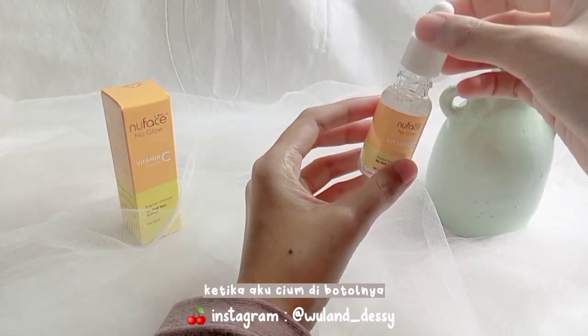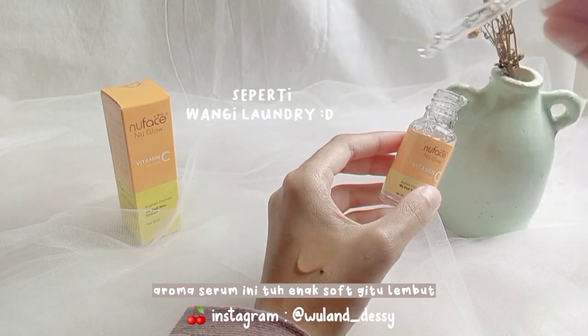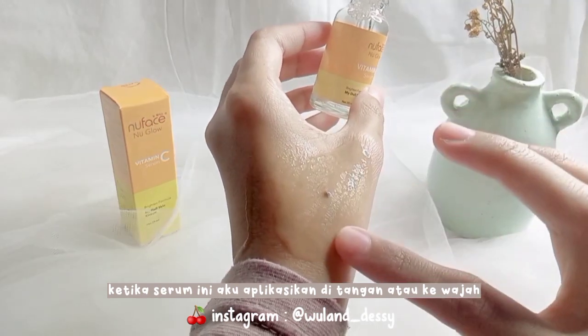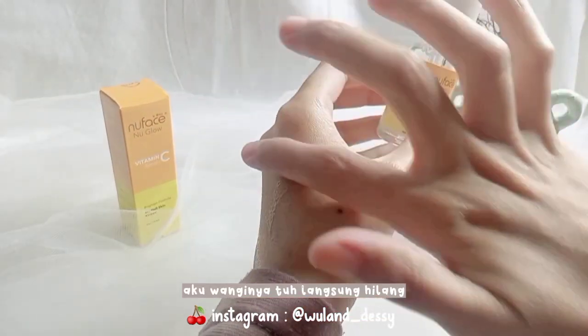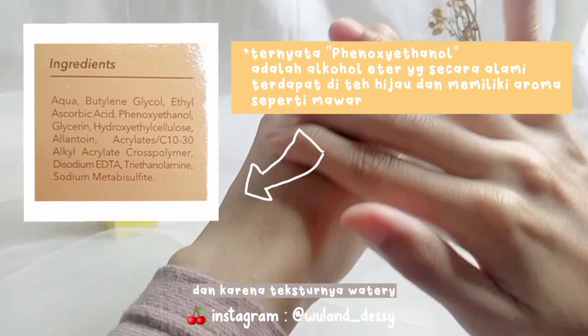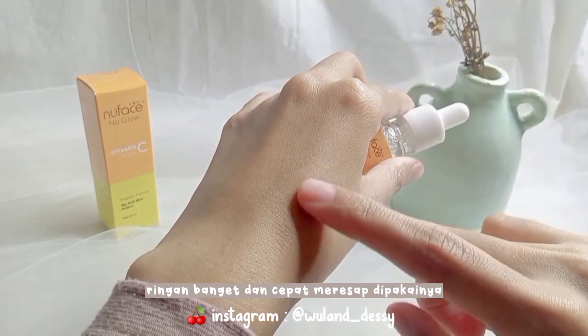Untuk tekstur serumnya ini watery gel. Nah ketika aku cium di botolnya, aroma serum ini tuh enak, soft, lembut. Tapi ketika serum ini aku aplikasikan di tangan atau ke wajah aku, wanginya tuh langsung hilang. Dan aku lihat di ingredientnya, ini tidak ada parfum sih.